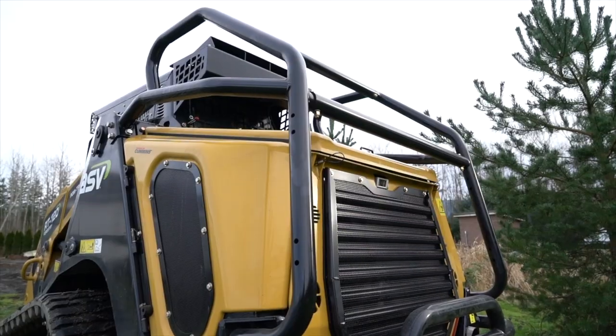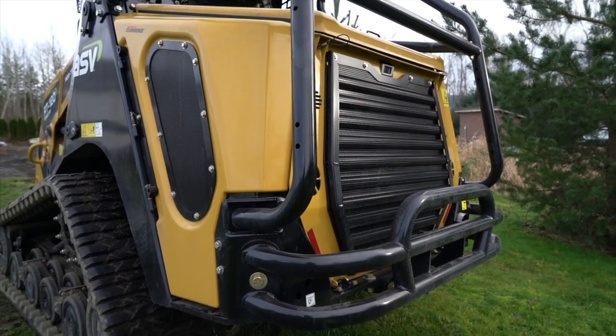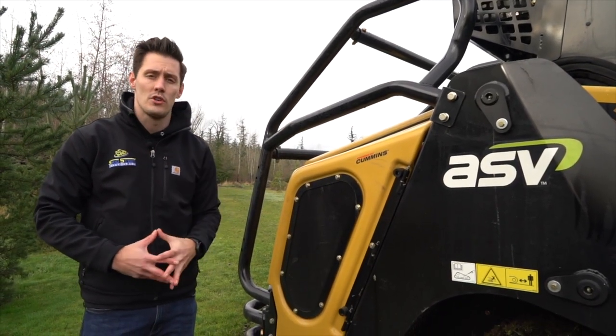This is the forestry package, so you're also going to have a roll cage on the back which protects the motor as well as the operator. You also have a hydraulic cooler system on here, as well as a lot of other cool features that we'll get into.